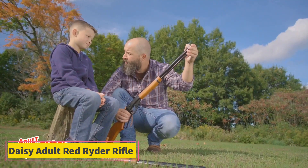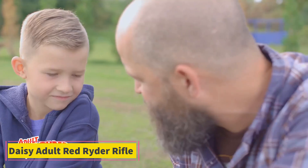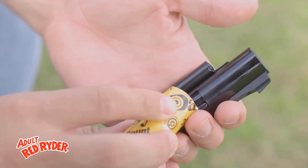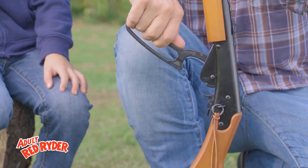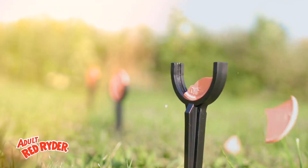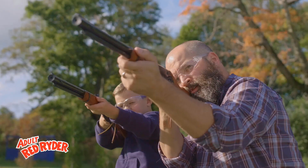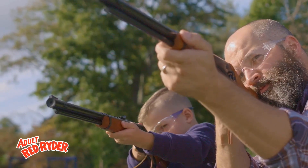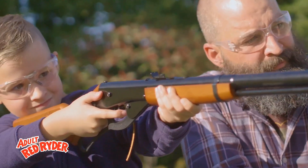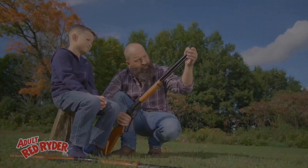Product 4: Daisy Adult Red Rider Rifle. The Daisy Adult Red Rider Rifle is a classic air rifle designed for adults, offering a blend of nostalgic charm and practical functionality. Known for its durability and accuracy, this rifle features a lever-action mechanism and a wooden stock, echoing the design of the iconic Red Rider rifle popularized in American culture. It is well-suited for target shooting and small-game hunting, making it a versatile choice for shooting enthusiasts.